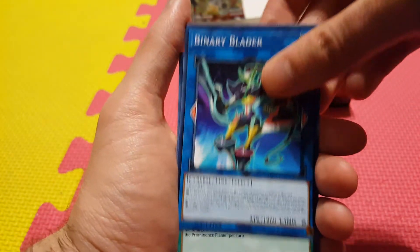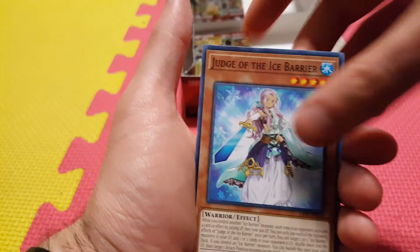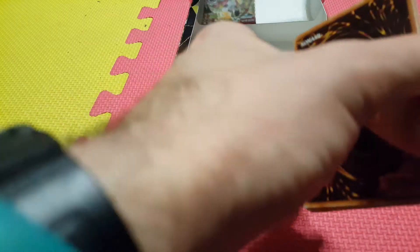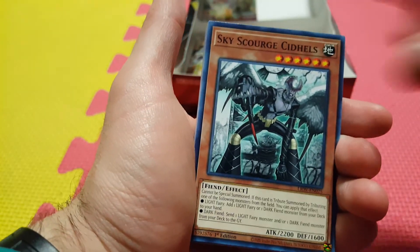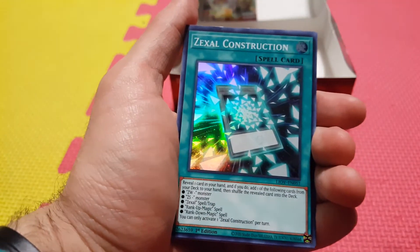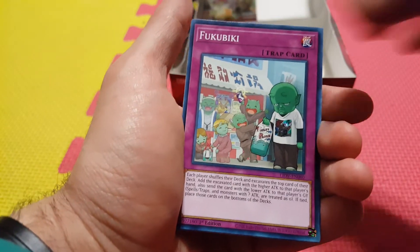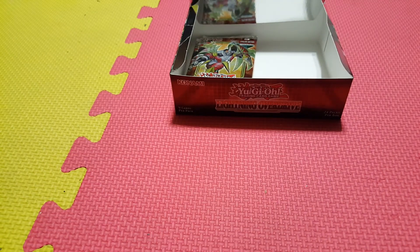Binary Blader. Birth of the Prominence Flame. Hidden Springs. Judge of the Ice. So we got our second Secret — now we're just looking for one last Ultra. Springens Brothers. Danmari. Skyscourge Sidels. Dogmata Calamity. Another Zexal Construction. Rapid Racing. Fukubiki. Armed Sage. Pharaonic Guardian Sphinx.